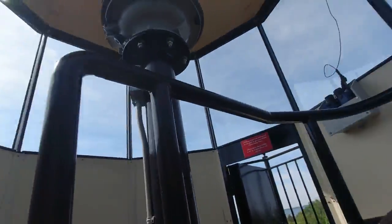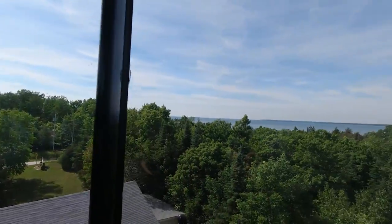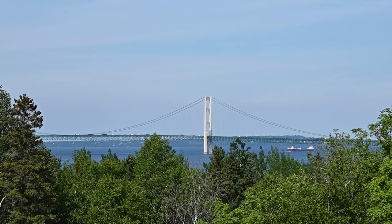At McGulpin Point Lighthouse we're actually going to get to climb to the top of the tower — there's the light! The view from the top of McGulpin Lighthouse is beautiful — we've got the Mackinac Bridge out there. I'm really glad we got to come up in this one. Unfortunately most lighthouses are closed for the 2020 season because of COVID-19, but this one's open. This lighthouse worked in conjunction with the Mackinaw Lighthouse for ships navigating the Mackinac Strait — and that's where we're heading next.